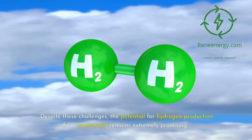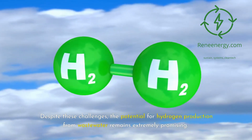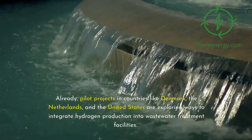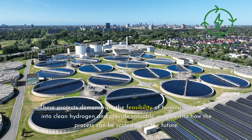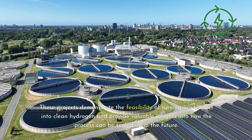Despite these challenges, the potential for hydrogen production from wastewater remains extremely promising. Already, pilot projects in countries like Denmark, the Netherlands, and the United States are exploring ways to integrate hydrogen production into wastewater treatment facilities. These projects demonstrate the feasibility of turning wastewater into clean hydrogen and provide valuable insights into how the process can be scaled up in the future.